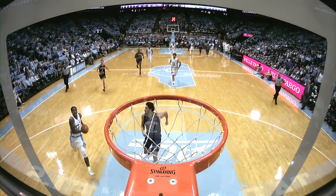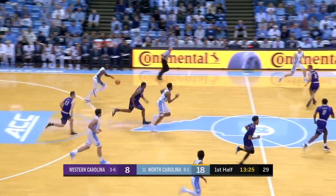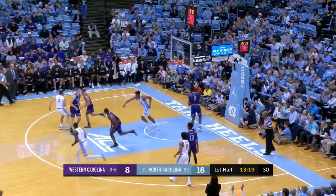How many times have we seen Kenny Williams absorb contact this year? But Western recovers the offensive rebound. Long two-point jumper taken by Maurice Smith, who just checked in, is no good. Pinson with the rebound, with the drive, with the dish, and Manley with the flush.